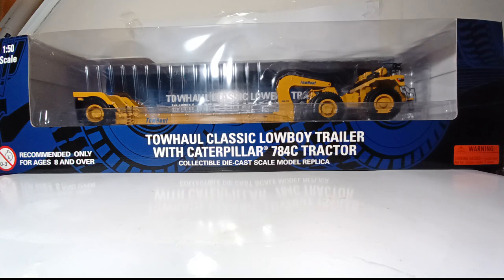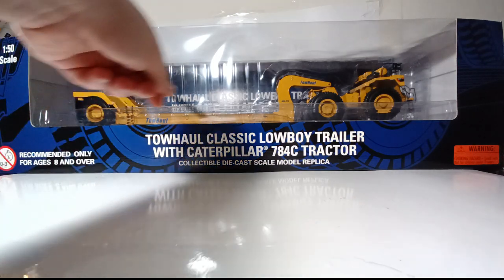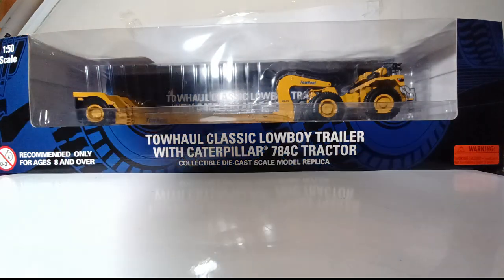This very large model — we are zoomed all the way out with the wide-angle lens — takes up the entire review area because this truck is designed to haul some of the world's largest earth-moving and mining equipment. Taking a look at the box, you can see it has a blue background that is pretty unusual for Norscott models. Normally, Norscott models have the Cat black and yellow. What's really intriguing is if you look closely, you can see the trailer and truck design of the Tow Haul in the background of the box. This is an adult collectible with a choking hazard warning, and of course, 1:50th scale.